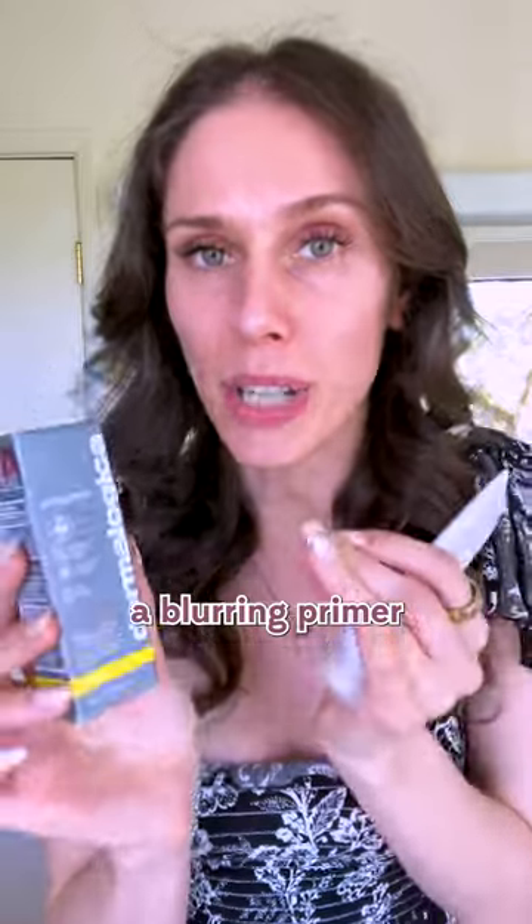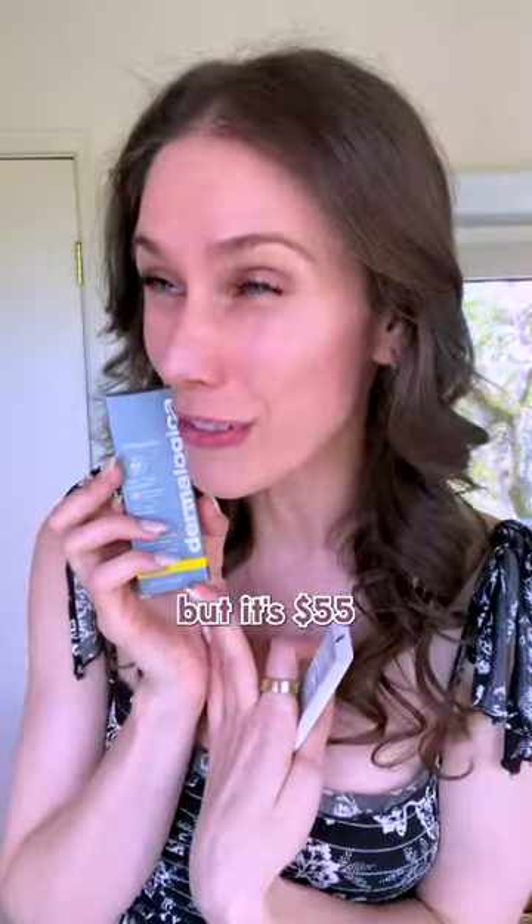Dermalogica launched this Pore Screen sunscreen. It has niacinamide to help with oil control and pores, and it's supposed to act like a blurring primer for people with big pores. It's a mineral sunscreen SPF 40, but it's $55.